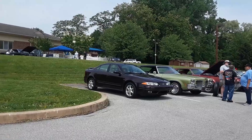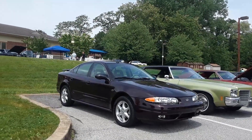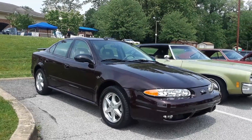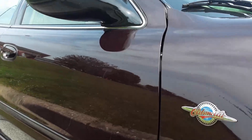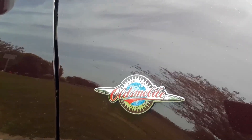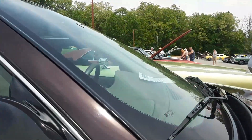Since we started with the Oldsmobiles, let's start with the Olds. Since 1897, Final 500, 2004. What a shame. What a shame.